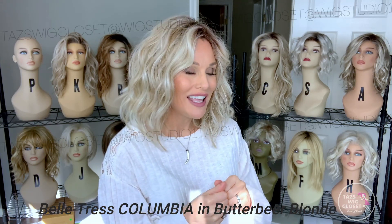What I'm wearing here is the Belletress Columbia in the color Butterbeer Blonde, which is my favorite blonde from Belletress. This one was purchased several years ago — it's held up nicely but I don't wear it every day. Shortly after the Columbia was released they released Rosella, which was beautiful just like Columbia but maybe a little bit longer and a little heavier too, and they continue to come out with similar styles like this.